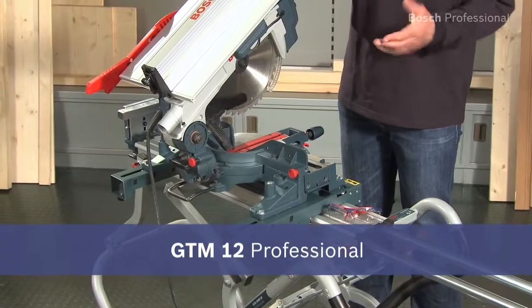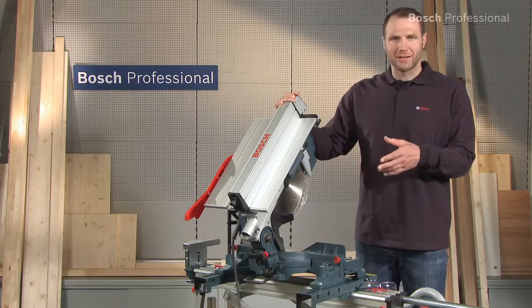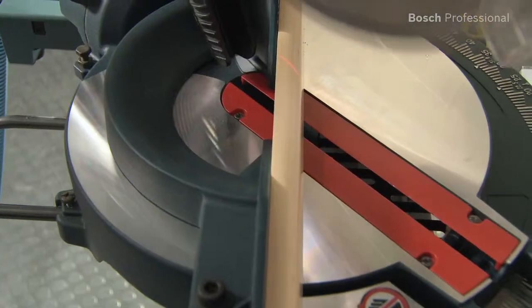The GTM 12 professional combination saw is a truly multi-talented tool. It's a table saw and miter saw in one, offering you the ideal solution for 100% precise working.